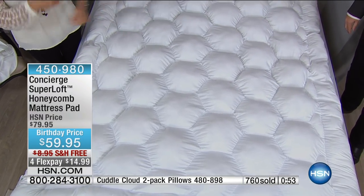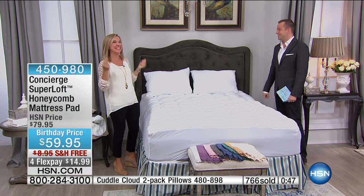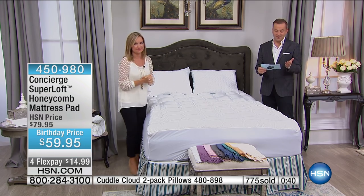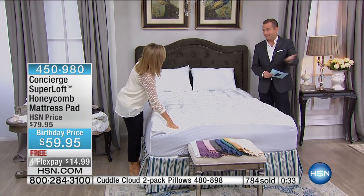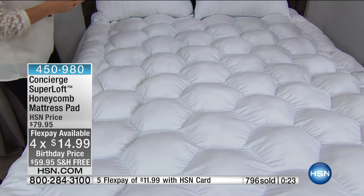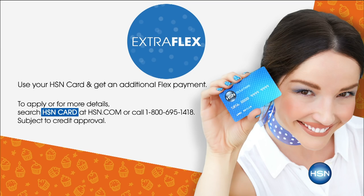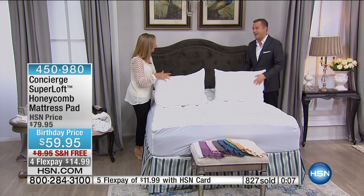This is our best buy on a Super Loft — a real trifecta. We have $20 off, from $80 down to $59. We have four flex pays. And if you use your HSN credit card, it qualifies for five flex pays. On top of all that, it's free shipping and handling. We couldn't do any more with this. Take advantage — it really does deserve it.